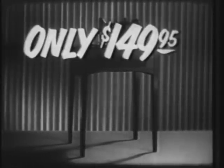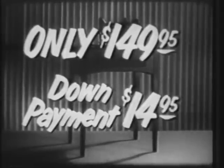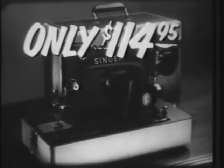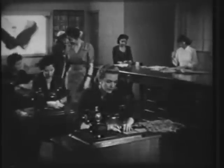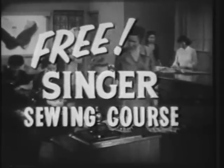Remember, the Singer economy model in this beautiful walnut cabinet is only $149.95, with a down payment of only $14.95. And the same machine in handy portable style is only $114.95, with a down payment of just $10.95. And with either model, you'll receive the famous Singer sewing course absolutely free.